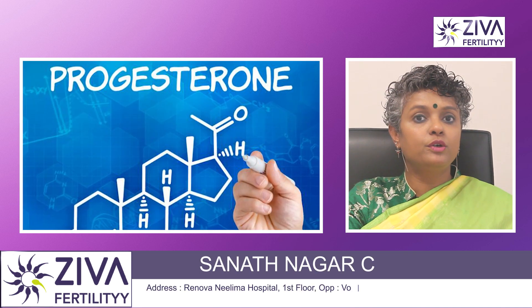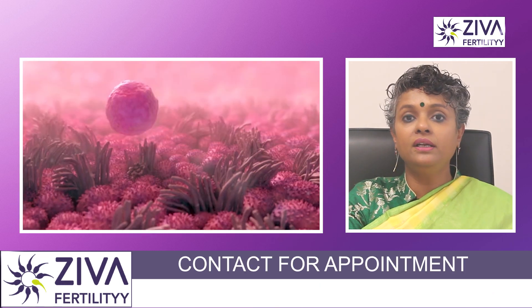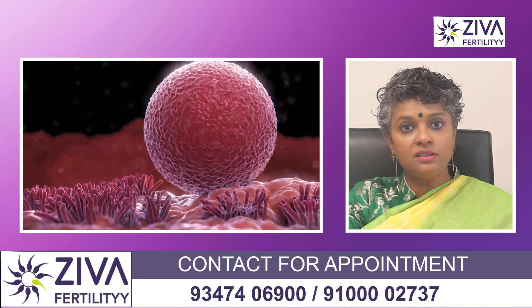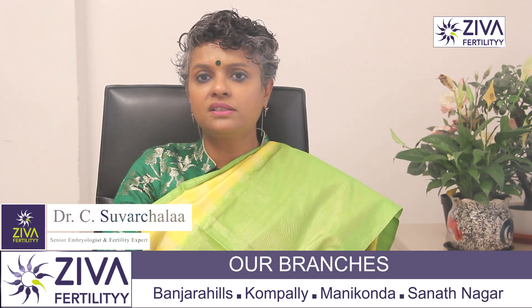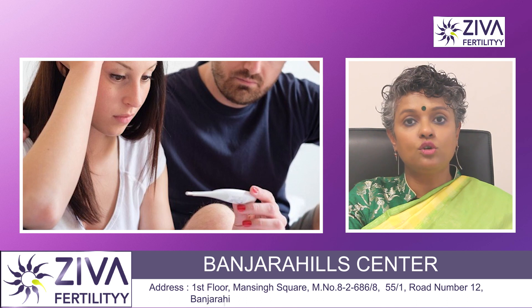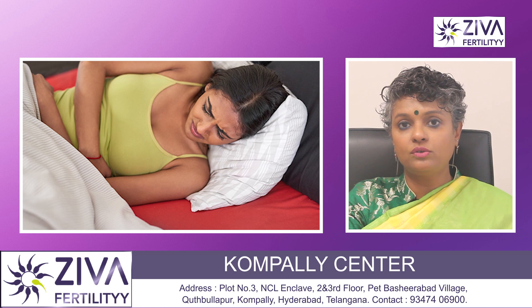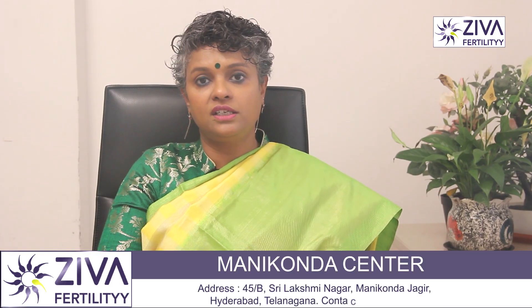Progesterone is produced by the ovaries after ovulation and is a very important hormone. It prepares the uterine lining for the potential implantation of a fertilized egg. If pregnancy occurs, progesterone helps maintain the uterine lining and supports the early stages of pregnancy. If pregnancy does not occur, progesterone levels drop, leading to the shedding of the uterine lining during menstruation.